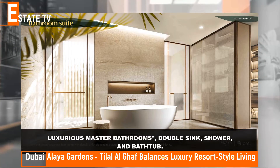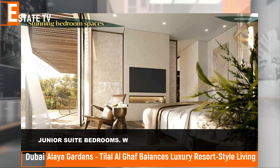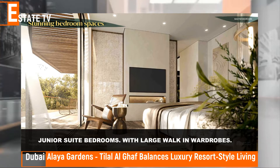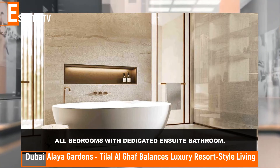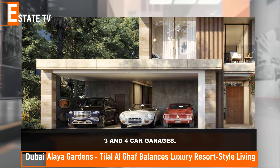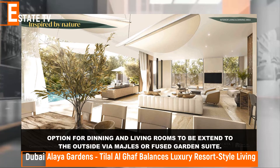Luxurious master bathrooms with double sink, shower and bathtub. Junior suite bedrooms with large walk-in wardrobes, all bedrooms with dedicated ensuite bathroom. Three and four car garages, with the option for dining and living rooms to be extended to the outside via a matchless or fused garden suite.